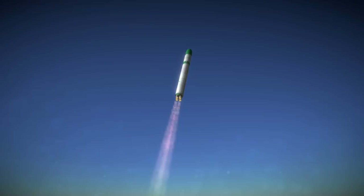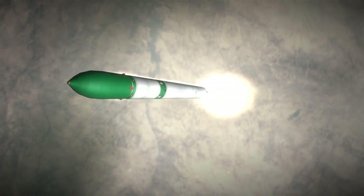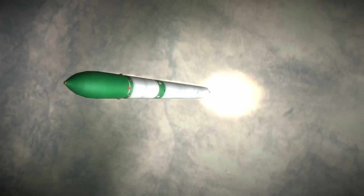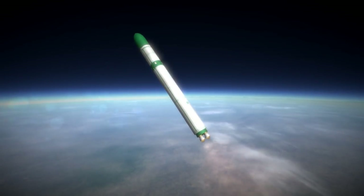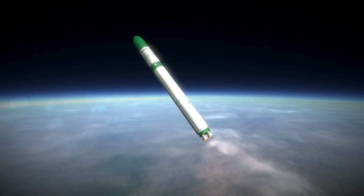With a launch mass of 211 tons, it can only loft 3.2 tons to orbit — a fairly low payload ratio, primarily due to the fact that the rocket is a repurposed R-36M UTTKh ICBM and was designed to be hardened and launched reliably after sitting in the silo for years.